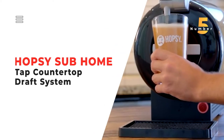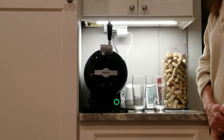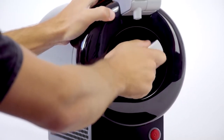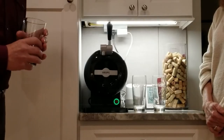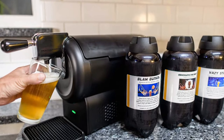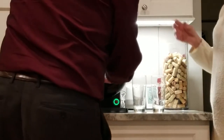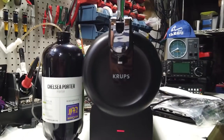Number 5: Hopsy Sub Home Tap Countertop Draft System. There's nothing like a cold beer straight from the tap, and with the Hopsy Sub Home Tap Countertop Draft System, you don't have to go to the pub for that experience. This countertop tap is small enough to live on your kitchen counter or a side table, and inside it you can keep about 67 ounces of beer — that equals about a six-pack of your favorite beverage. Hopsy partners with breweries to deliver a variety of beers, and the beer stays fresh for 15 days after you've tapped the mini keg.